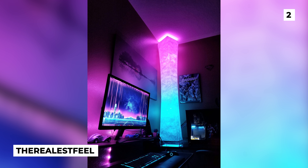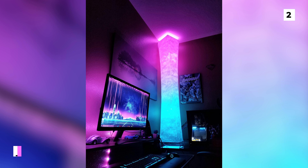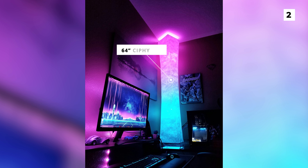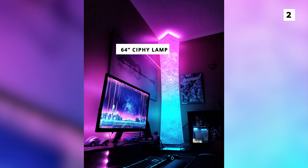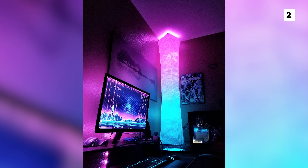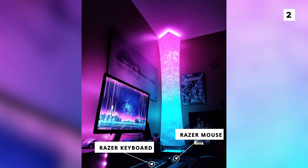This next setup from The Realist Feel is an amazing vaporwave build that feels super futuristic yet retro at the same time. Clearly the lamp in this setup, a 64-inch sci-fi lamp, completely steals the show and provides a super unique blue and pink lighting. Below this stunning lamp you can spot a Razer mouse and a Razer keyboard that adds to the RGB in this build.